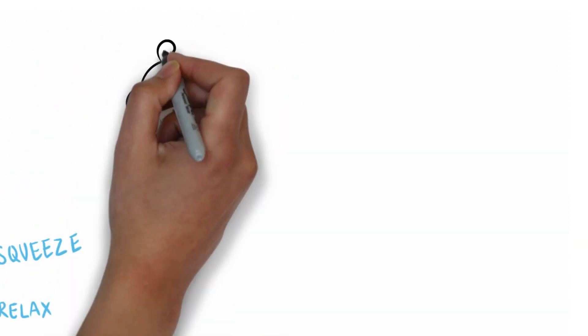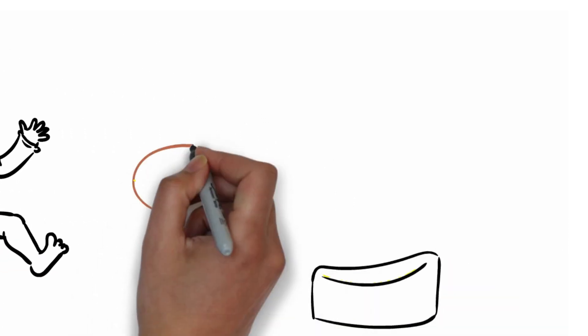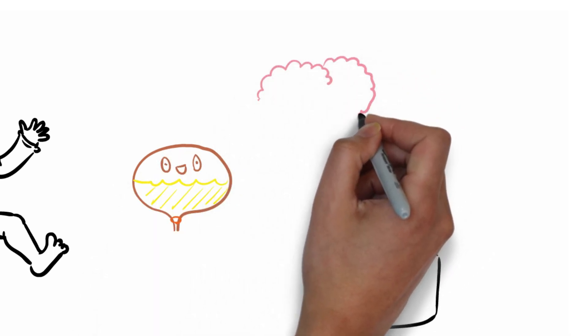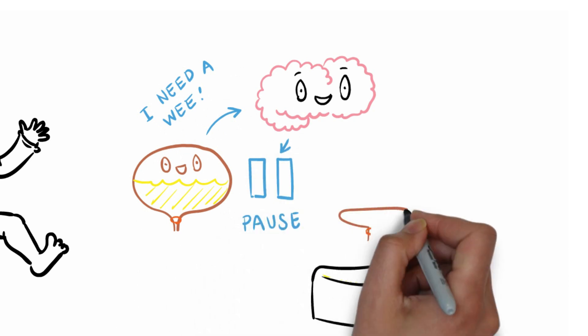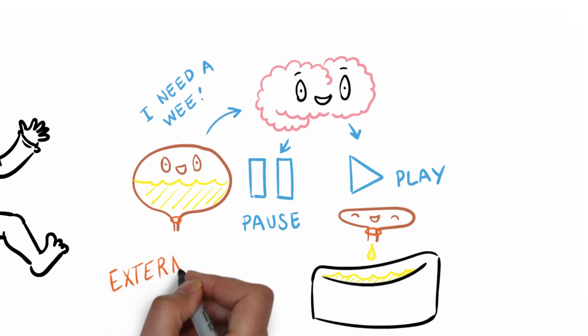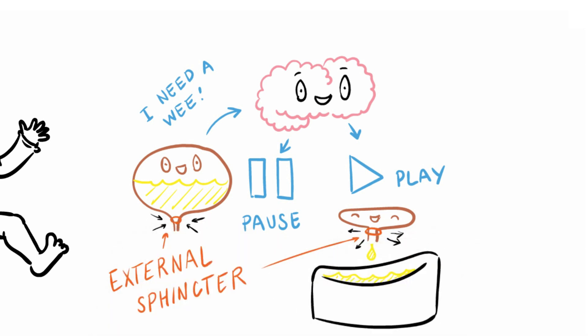When we're babies, that's all that happens, so we wear a nappy to catch the wee as it comes out. When we're potty trained, we learn to recognise the feeling of the full bladder. The message goes up to the brain to say we need a wee, and we stop the reflex until we get to the toilet — it's a bit like pressing pause until we get to the toilet, then play when we've safely arrived. The bit of our body that enables us to have that control is the external sphincter, part of our holding-on muscle, but we're not really aware of it.